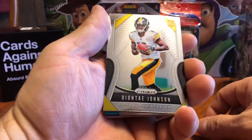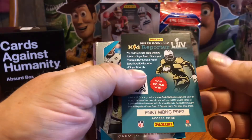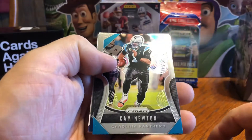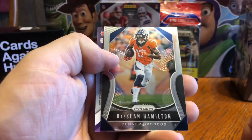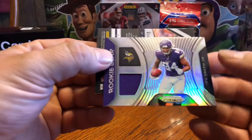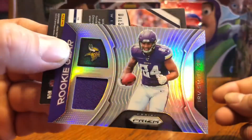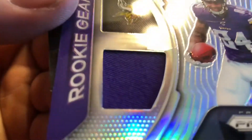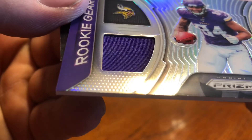First card is Deontay Johnson. Cam Newton — is he going to be with the Panthers next year? I don't know. Deshaun Hamilton. And our mem card is Irv Smith Jr. — nice, another good rookie. That's... I don't know what that is — sock maybe, that's what it looks like to me.